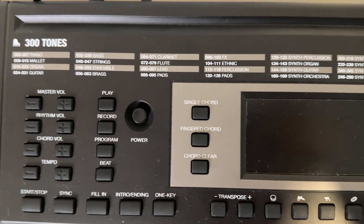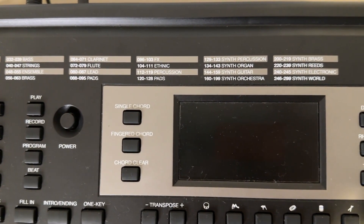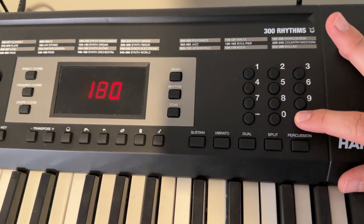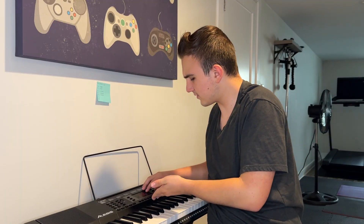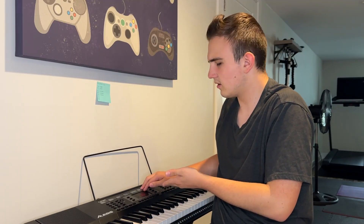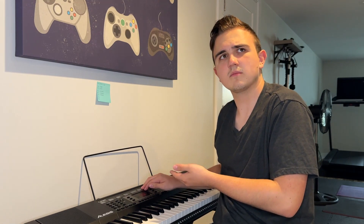This mystical device has a whopping 300 tones to compose with! Including or not including zero? The possibilities are practically endless for what you can do here. But it only goes up to $2.99! That means zero's one of the options. Gosh, how stupid are you?